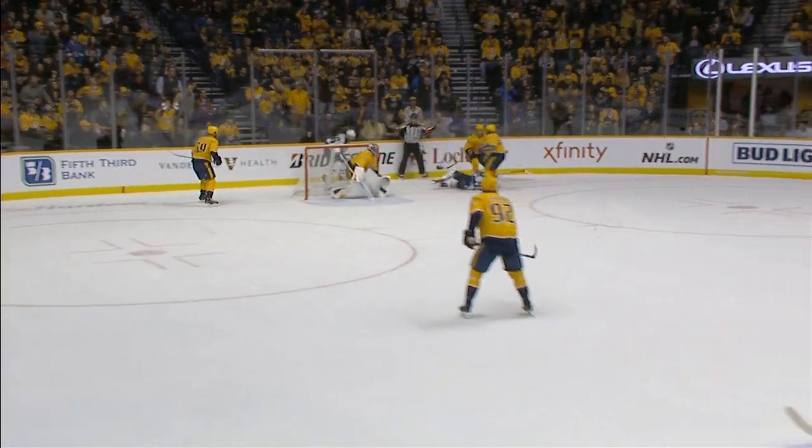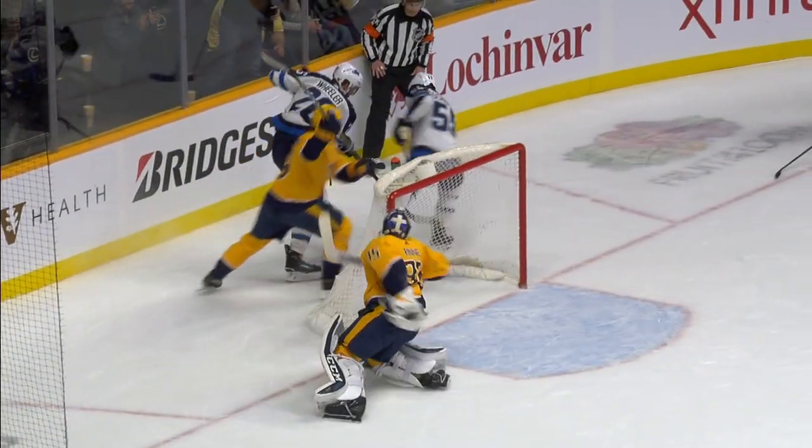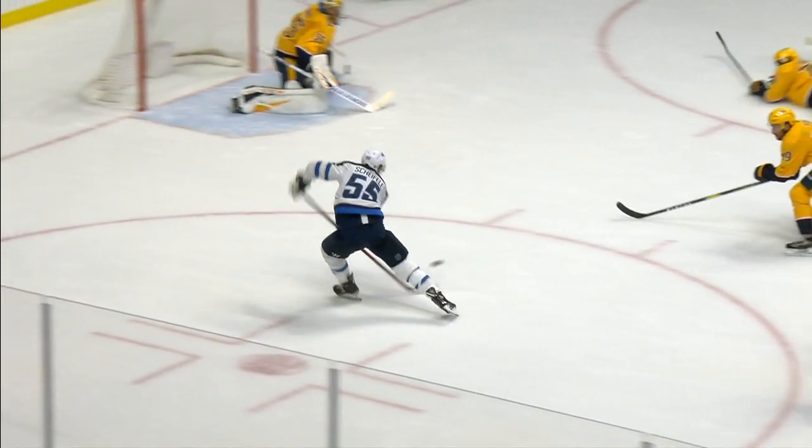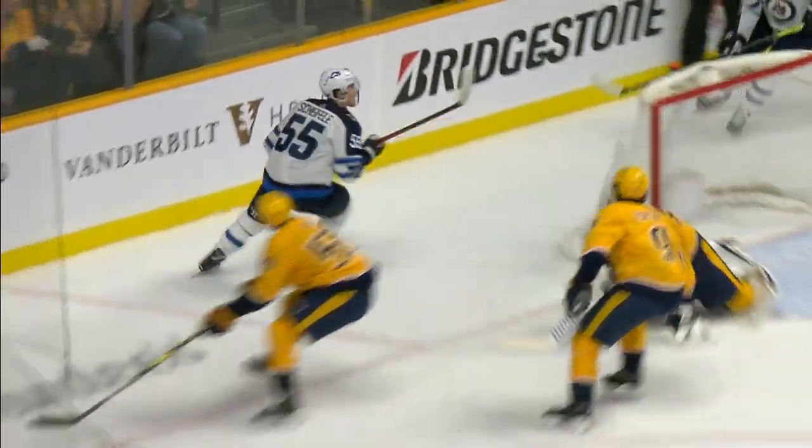What a save there by Pekka. But watch this — this is the Winnipeg Jets' two biggest threats. Wheeler to Shifley, and Pekka comes flying across, sticks out that right pad and makes a massive save. Pekka Rene uses all six foot four and his leg span. How about that save? Game changer.